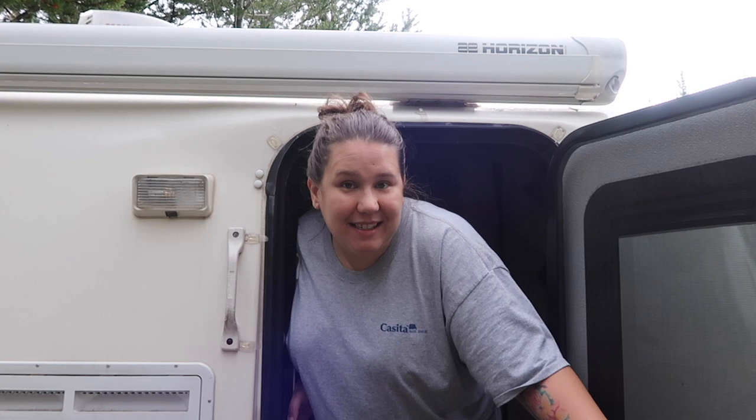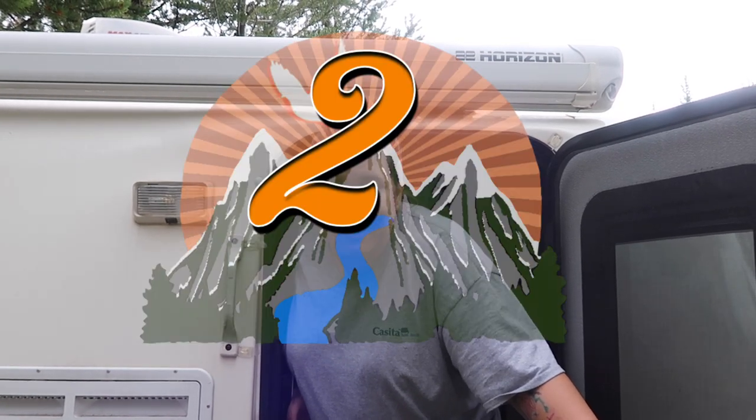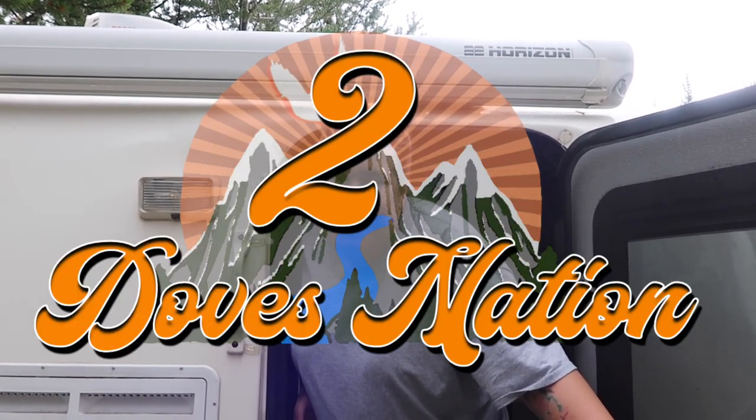Today's our last day in Yellowstone and we have to pack up. I'm Amanda and Ace is behind the camera. Together we are Two Doves Nation. Come soar with us as we share our journey of full-time living in our Casita Travel Trailer.